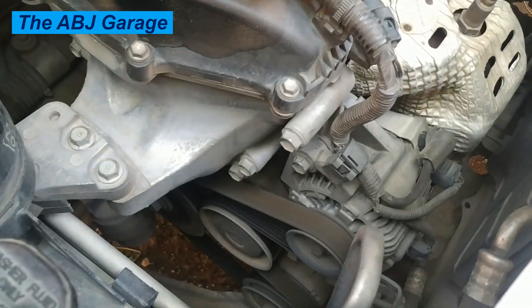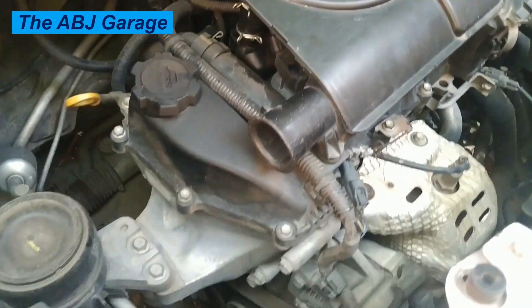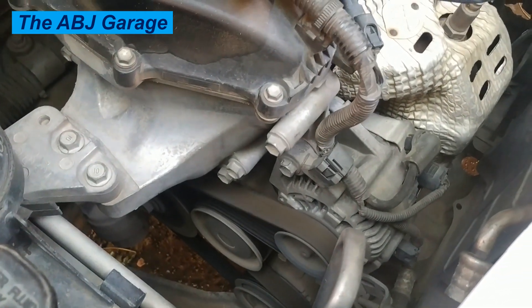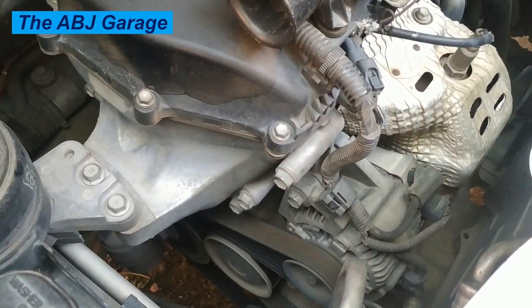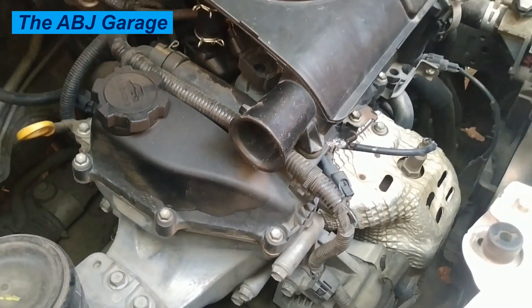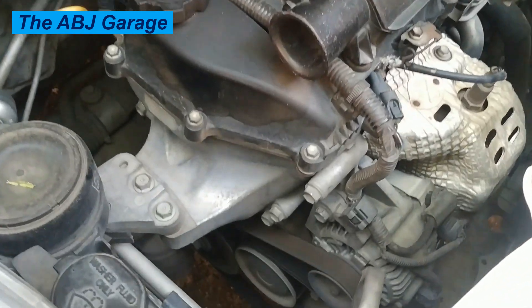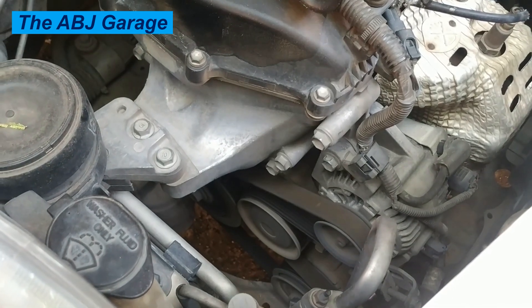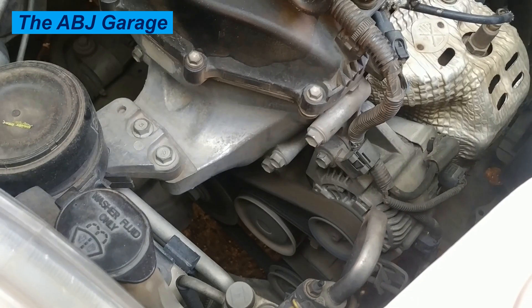Hello, dear viewers. A very warm welcome to our channel. In this video, we are going to have a look at the top causes of rough idle. There are several potential causes for a rough idle in a vehicle. Let's have a look at some of the common ones.